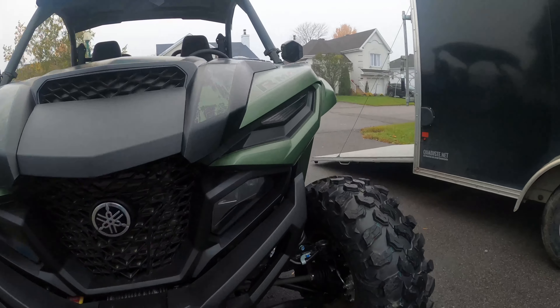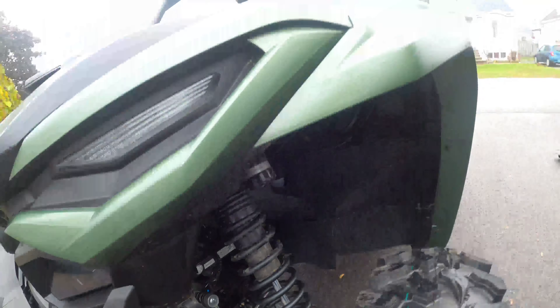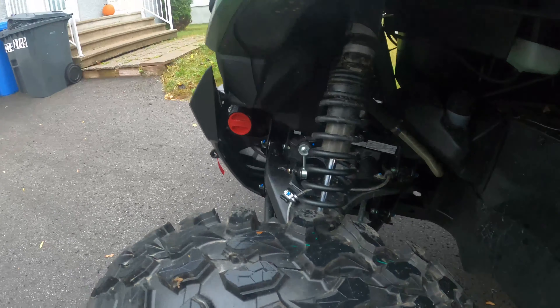Suspension is very, very nice. I like the black look — you don't see these often. Still got the QS3 piggyback shocks, so this will do the job. You've got a nice sway bar too.